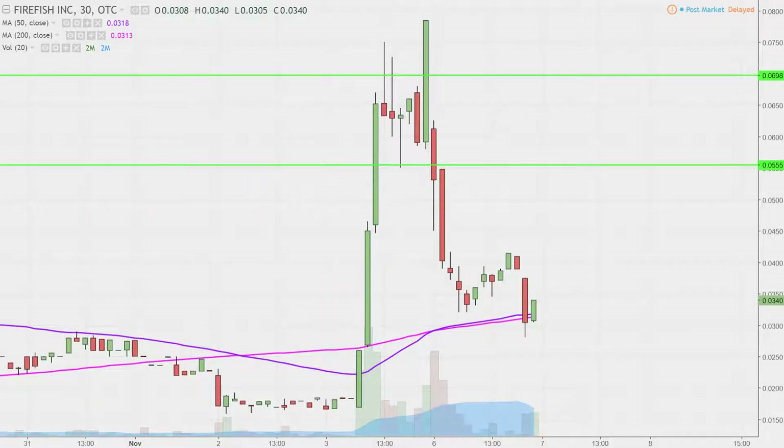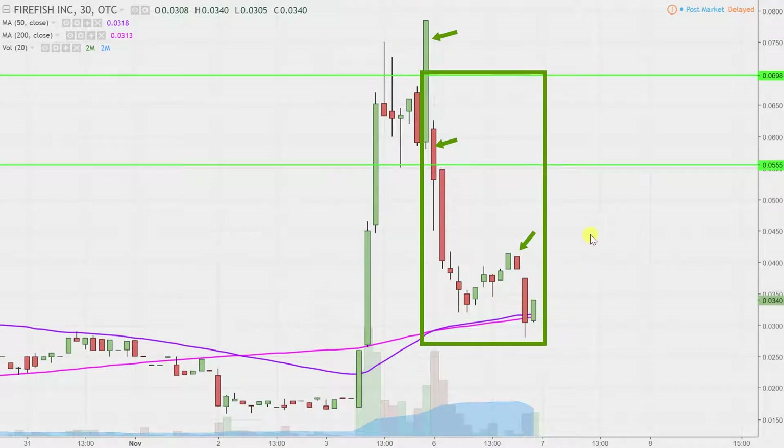What do I mean by 30 minute in case maybe you're new to charts? Instead of each one of these candlesticks here representing one day's worth of price action, which is what you would normally see, each one represents 30 minutes. So while this may look like several days' worth of time, it's actually just today's price action broken down into 30 minute time slices.